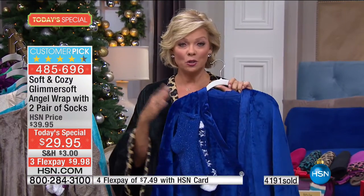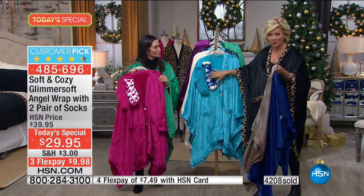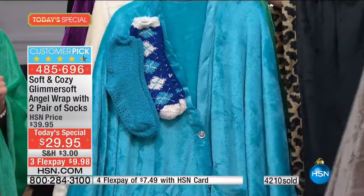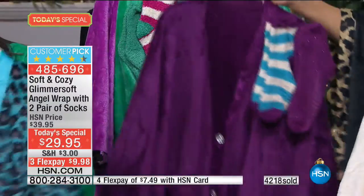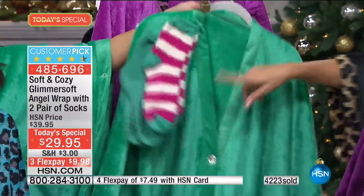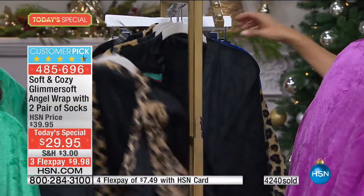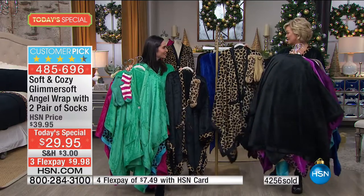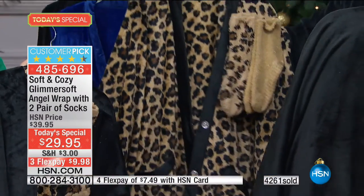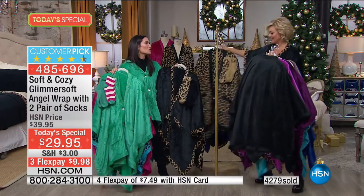Here's your blue and you get two pairs of socks — one solid and one print. Here's your taupe. We've got this in turquoise. Please know: for the first time ever you get two pairs of socks. Ivory. Leopard and turquoise. Plum. The emerald — one of the most limited colors. Orchid with the leopard print trim. Black with leopard — that's what I'm wearing. Solid black. And the leopard with the solid or black trim. Twelve choices.